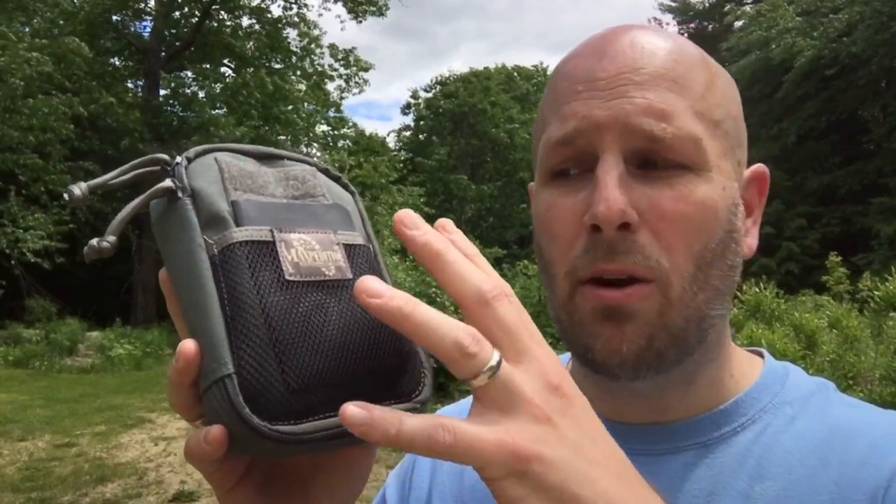Let's hear your thoughts both on this system and also what do you carry. Do you have an EDC backup system? How do you set it up and organize it? Let's get the discussion started down in the comments section. And once again, thanks to OpticsPlanet for helping out with this video — a reminder that all the gear here, as well as lots of other gear, is available if you use the links below to head over to OpticsPlanet. Thanks for checking out this video. More videos coming soon. Take care.